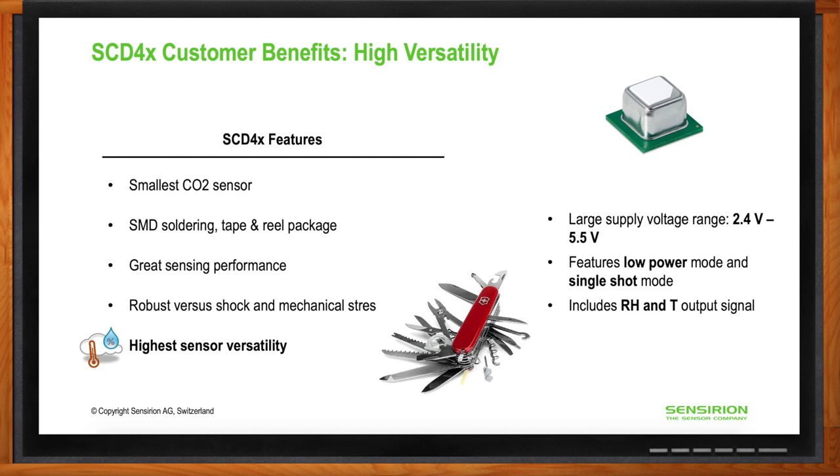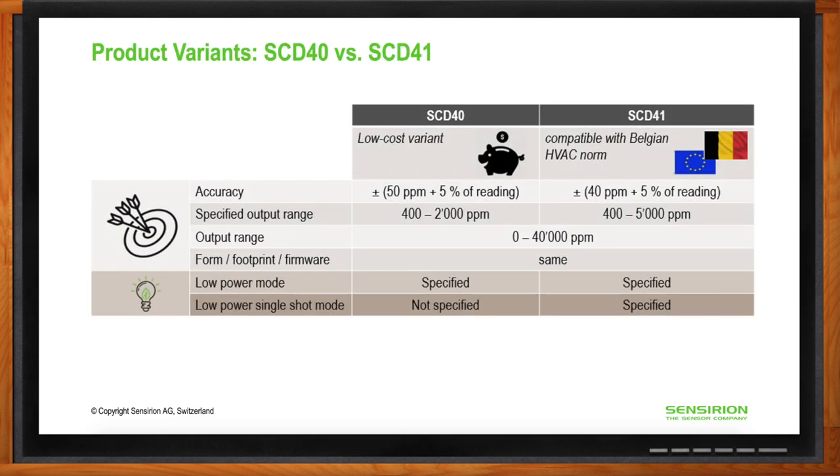Our colleagues in Switzerland like to relate the versatility of the SCD-40 to the versatility of a Swiss Army knife. We currently offer two variants: the SCD-40 and the SCD-41. The SCD-40 is the lower-cost variant providing what most users require in indoor air quality applications. The SCD-41 has slightly better accuracy and a wider output range, specifically targeted for the European HVAC market, and allows operation in single-shot mode for lower power applications.